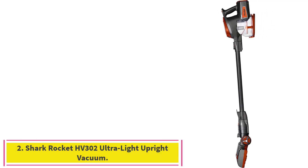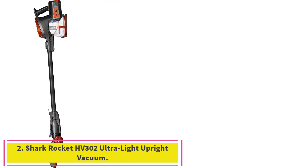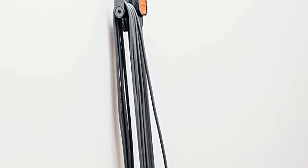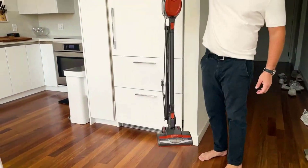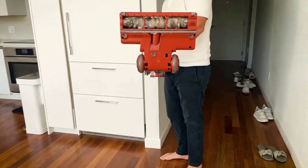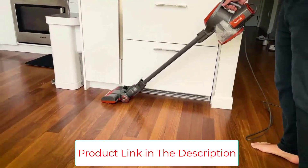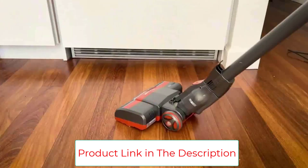Number 2: the Shark Rocket HV302 Ultralight Upright Vacuum. My first choice for vacuum cleaners is the Shark Rocket — the newest models. These are really handy and they're bagless, so you don't have to spend money on bags. They have a lot of attachments. It's so good to use if you have pets at home, and bagless vacuums in general are better for pets. The Shark Rockets have attachments to vacuum the couches and furniture, and the price is quite good, though it depends what model you choose.